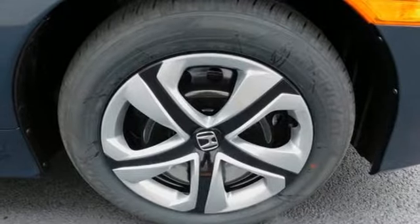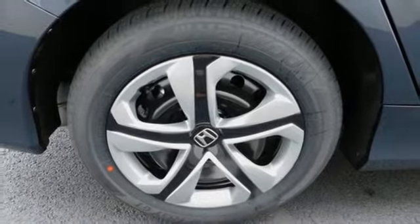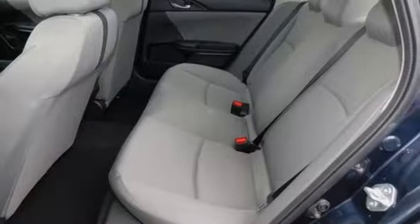The LED daytime running lights create a distinctive impression, and climate control, Bluetooth, and USB audio interface make for a more enjoyable ride.